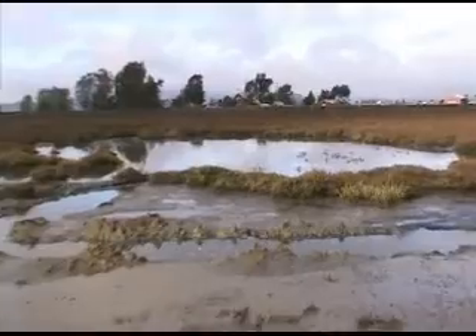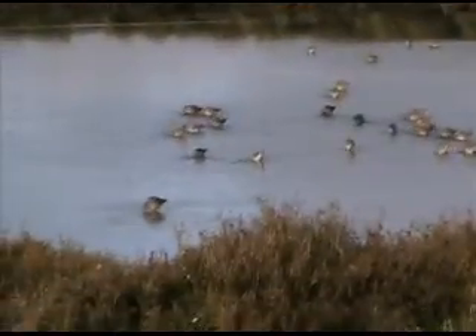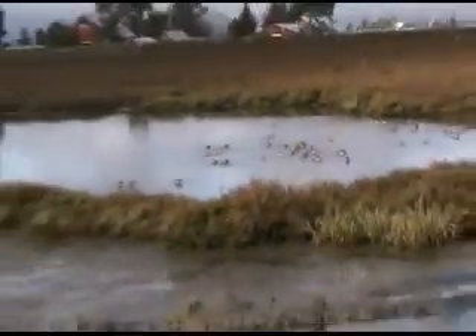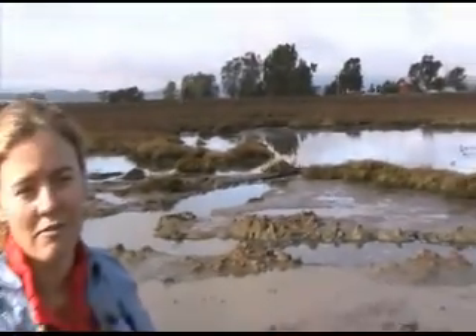The water's draining out, and you can see the dowitchers over here are happily feeding in this mud — just a little feeding frenzy. Lots of invertebrates are getting exposed in the mud, and they're doing their sewing-machine-needle feeding style where they're probing for invertebrates in the mud.